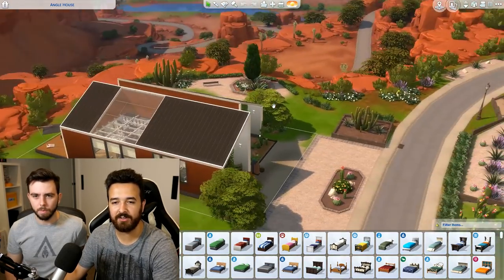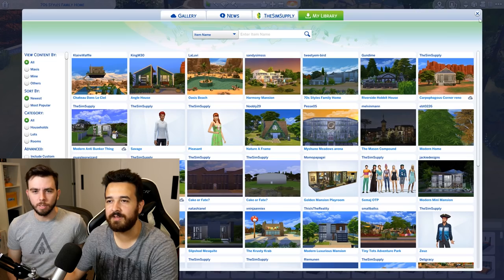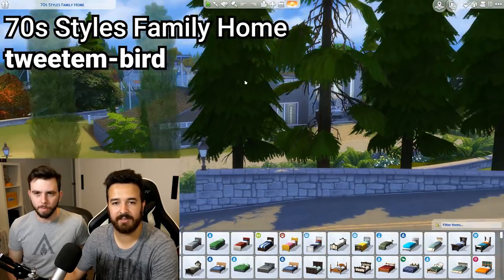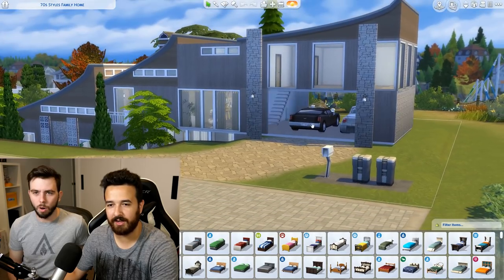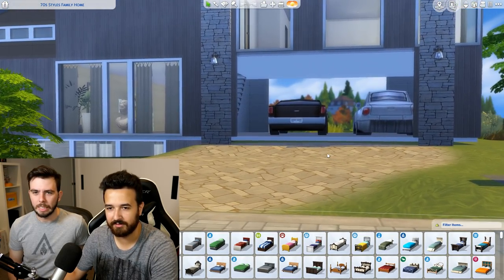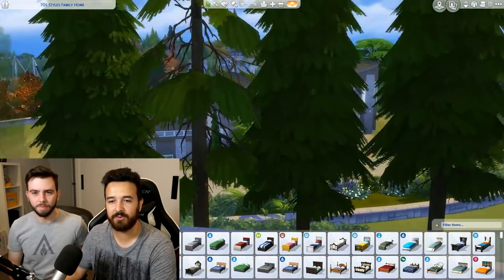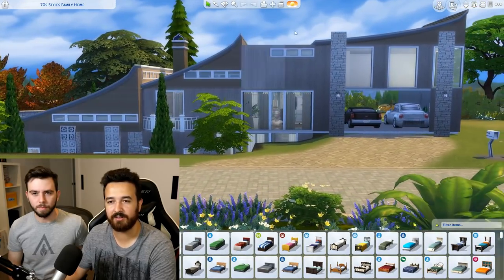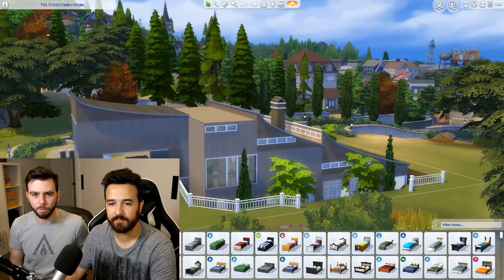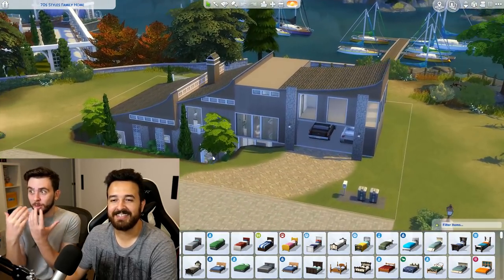That is the Angle House. I'm gonna say Tweety Bird - it's a 70s style family home. Let's have a look. It's placed here in Brindleton Bay. Oh that's cool, there's a carport area there, although it's kind of floating - just be aware of that when you drive your car in. This place looks pretty cool. The roof reminded me of ramps at a skate park.